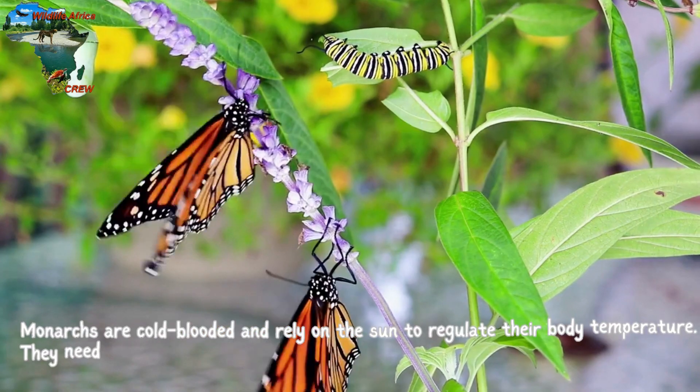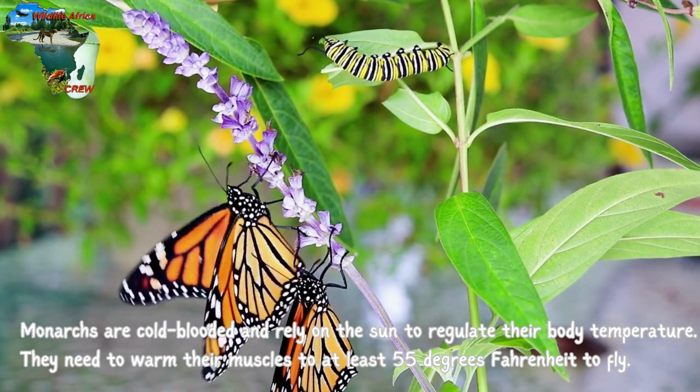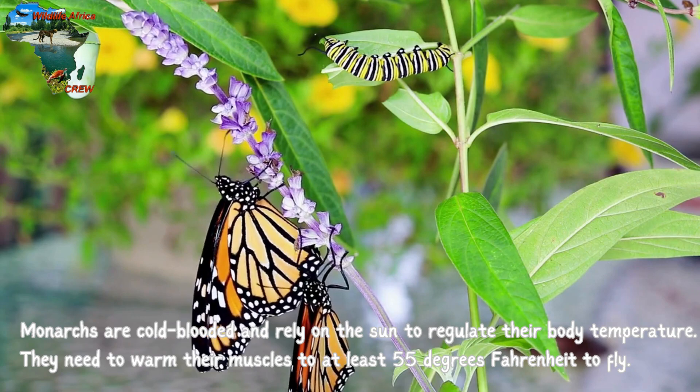Monarchs are cold-blooded and rely on the sun to regulate their body temperature. They need to warm their muscles to at least 55 degrees Fahrenheit to fly.